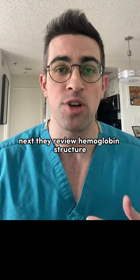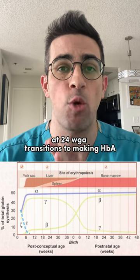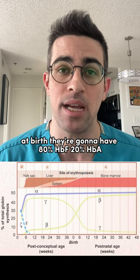Next, they review hemoglobin structure. Starting at 12 weeks of gestation, the fetus is going to make HBF, which is transitioning to making HBA, which is 2 alpha, 2 beta. At birth, they're going to have 80% HBF and 20% HBA.